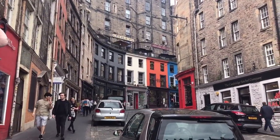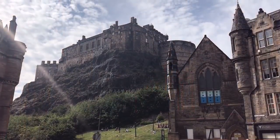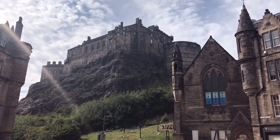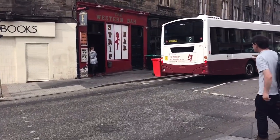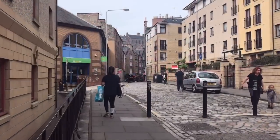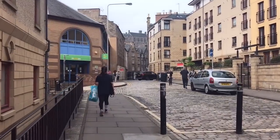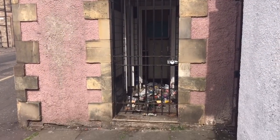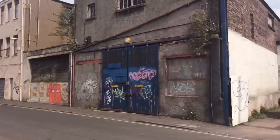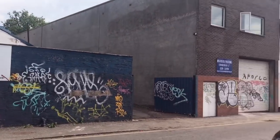Edinburgh city centre is a thriving tourist hotspot which plays heavily on Scotland's long history. Less than a mile away from the pipers and the castle, the city takes on a very different feel — more down to earth, less choreographed. Dare I say more like Glasgow, and believe me when I say that I mean that as a compliment.